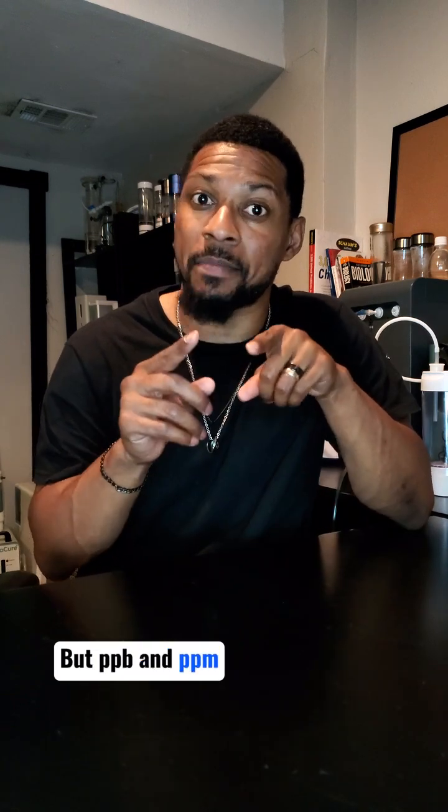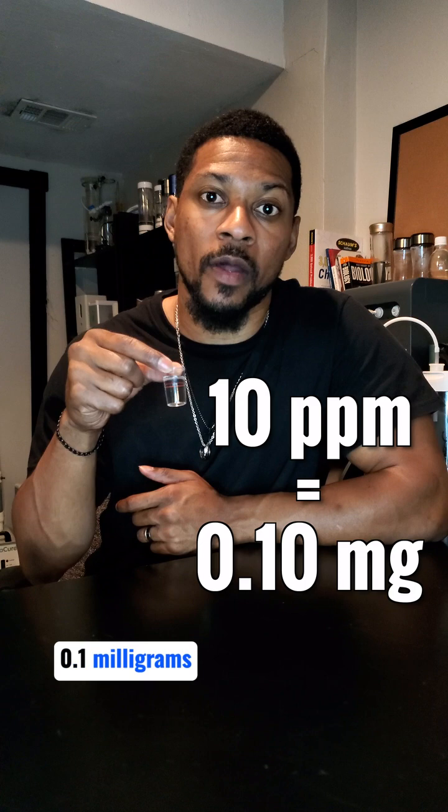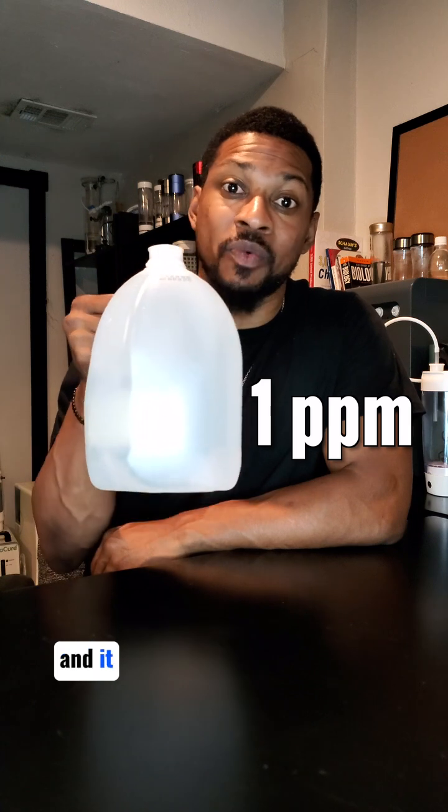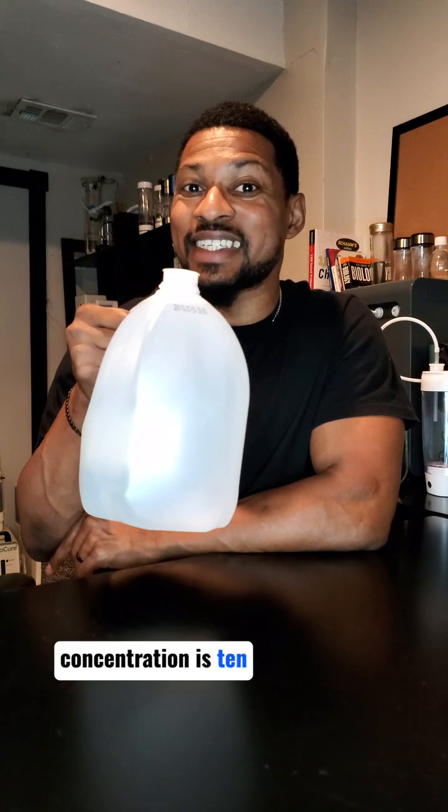But ppb and ppm are dependent on the volume of water. So I could have 10 ppm in this little cup, but it will only contain 0.1 milligrams of H2. Or I could have 1 ppm in this gallon and it would contain 4 milligrams of H2 — 40 times more H2 in milligrams, even though the concentration is 10 times less.